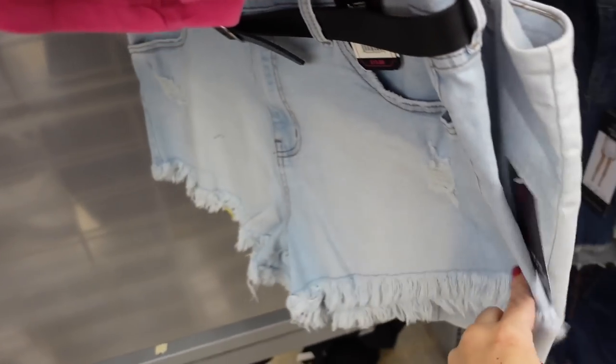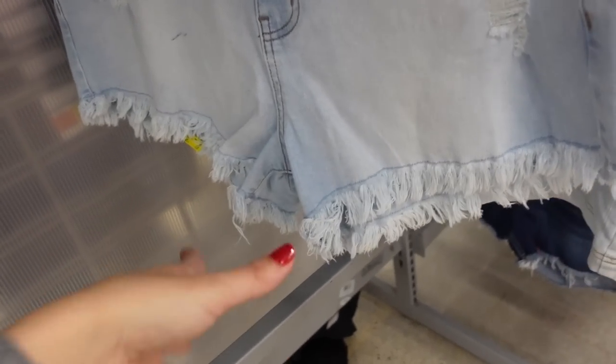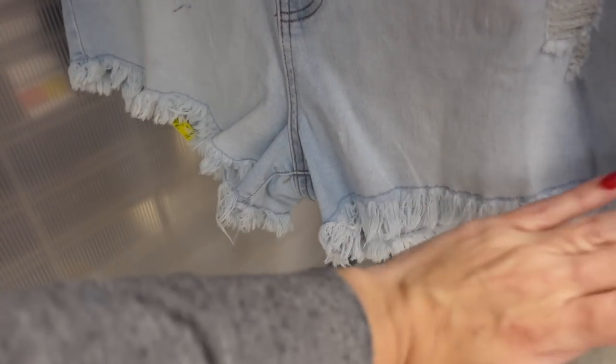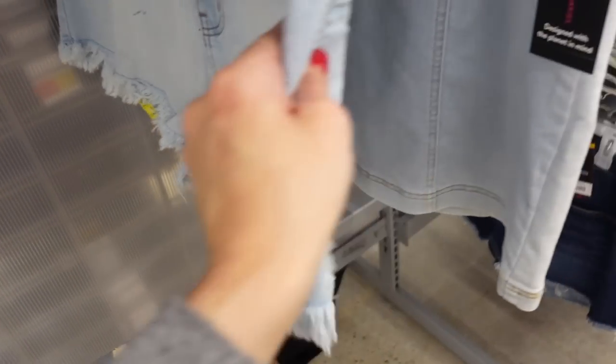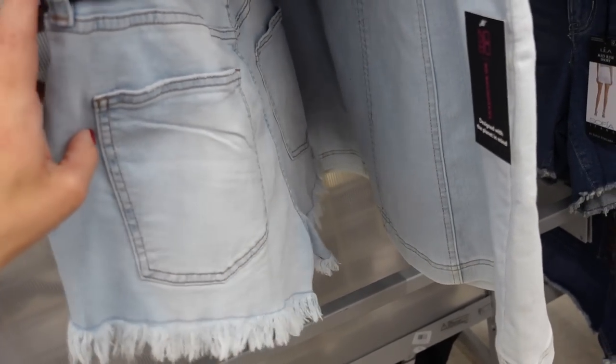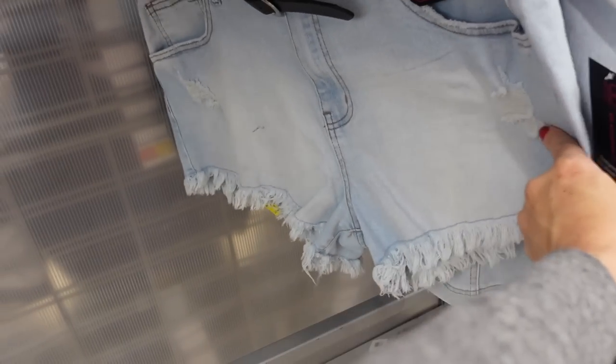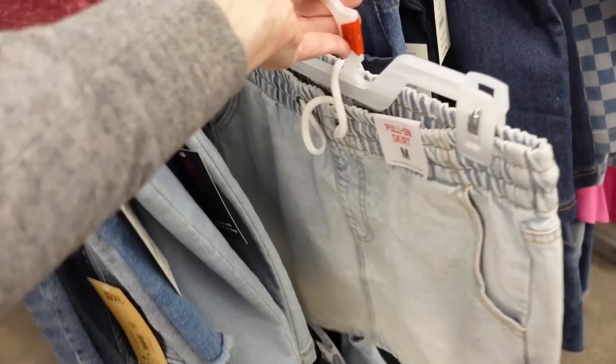Also the belted shorts — I usually size up in these because they're like the festival short and run on the shorter end. But if you like them shorter, get your normal size. They have that fraying, scoop higher on the sides, pockets on the back, all come with a belt. In store on sale for $10, regularly $13.88.